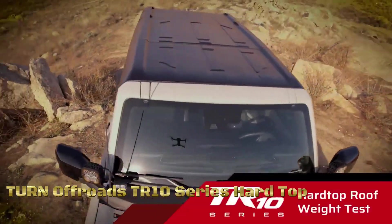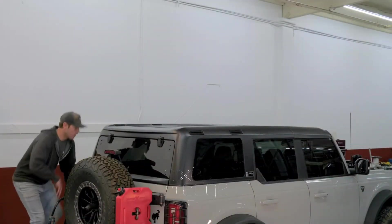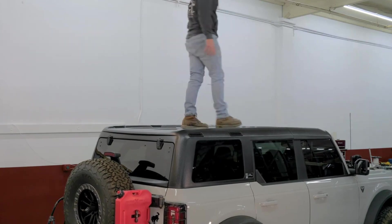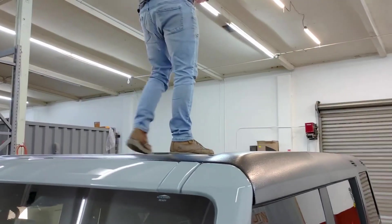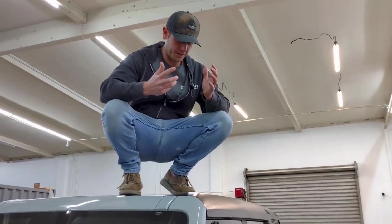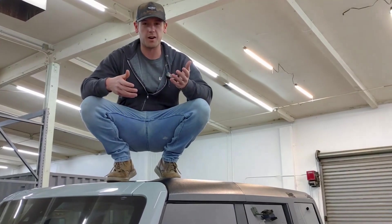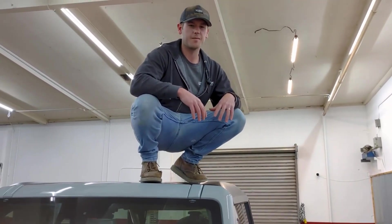The Turn Off-Roads TR-10 Series Hard Top is a specialized accessory for off-road vehicles such as Jeeps or SUVs. The hard top is a durable, fixed roof structure made of robust materials like fiberglass or aluminum, providing increased protection from the elements, improved insulation, and enhanced security compared to soft tops. A walk-around involves visual inspection of the hard top from all angles, checking build quality, material durability, attachment mechanisms, seals, and construction. A roof weight test assesses the hard top's load-bearing capacity for typical off-road conditions.